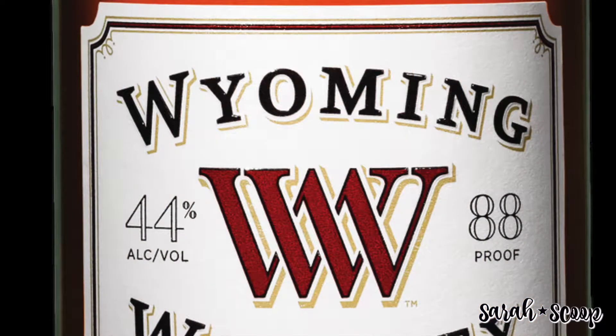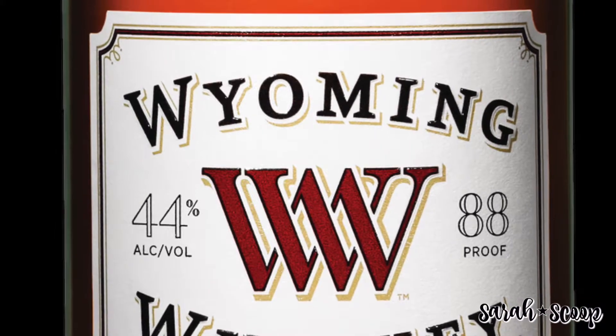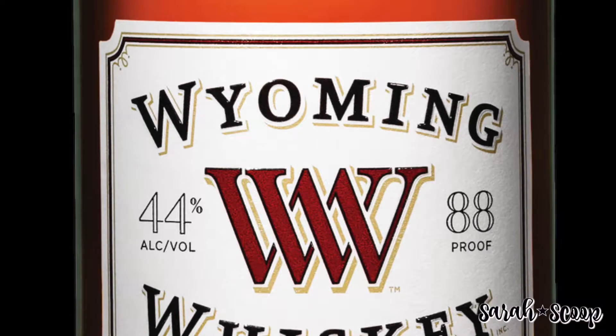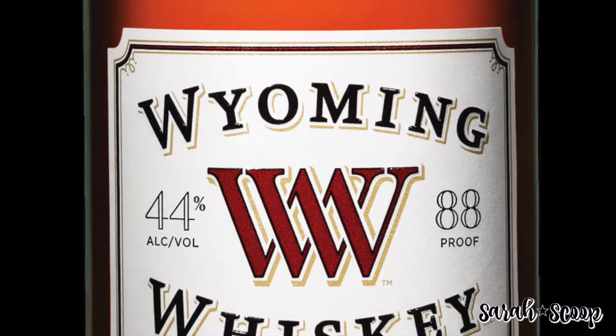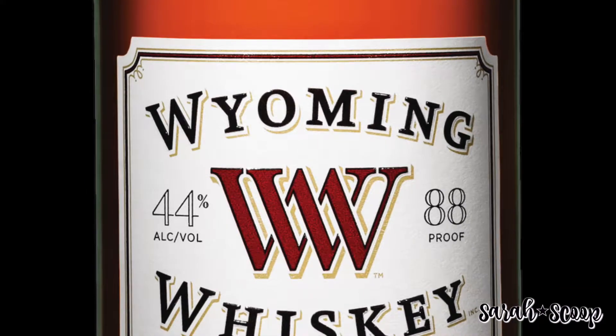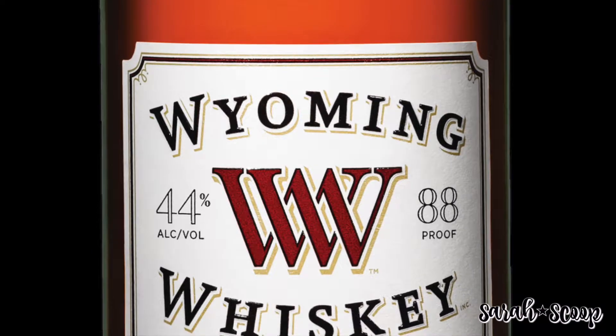We also have Wyoming Whiskey Small Batch. This company has one simple goal: to create America's next great bourbon. Based in Kirby, Wyoming, the brand uses the finest non-GMO corn, wheat, barley, and water from the Bighorn Basin. Wyoming Whiskey also focuses on preserving Wyoming's natural and human resources. The small batch is dark in color and floral, with a hint of vanilla bean and caramel pudding.